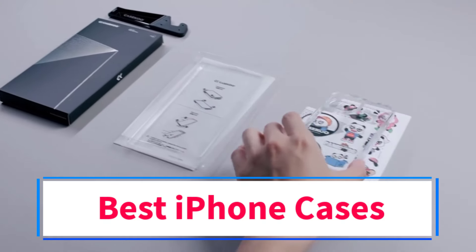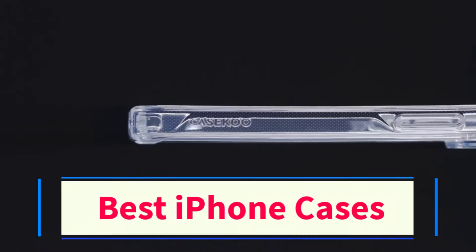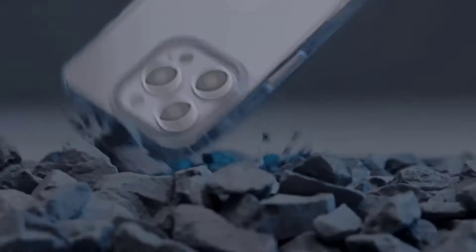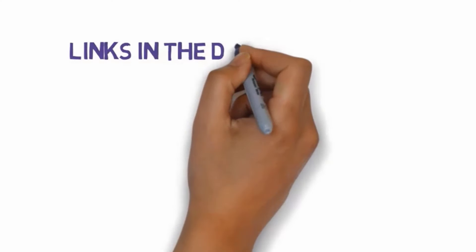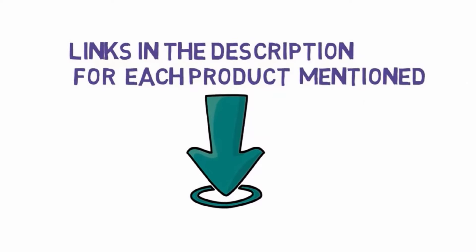Are you looking for the best iPhone cases? In this video we will look at some of the 5 best iPhone cases on the market. Before we get started, we have included links in the description, so make sure you check those out to see which one is in your budget range.